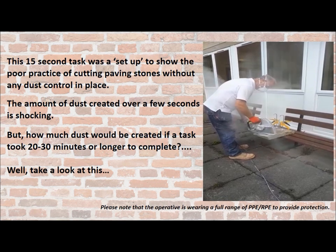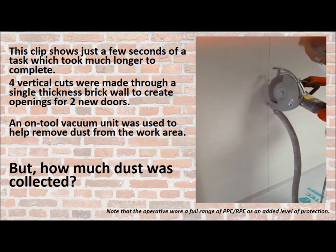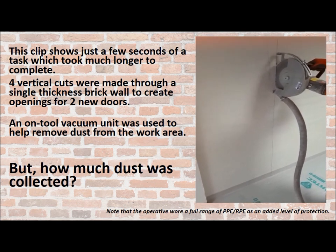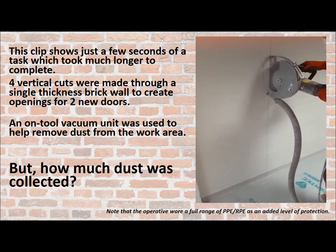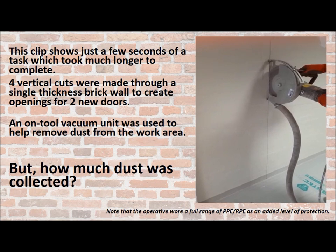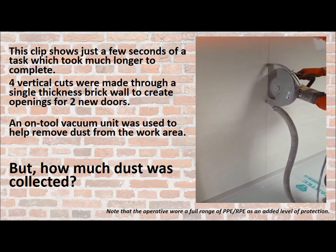Let's have a look at the longer task. This clip shows just a few seconds of a task which took much longer to complete. Four vertical cuts were made through a single-thickness brick wall to create openings for two new doors. A vacuum unit was used to help remove the dust from the work area, but you'll be shocked at how much dust was collected.